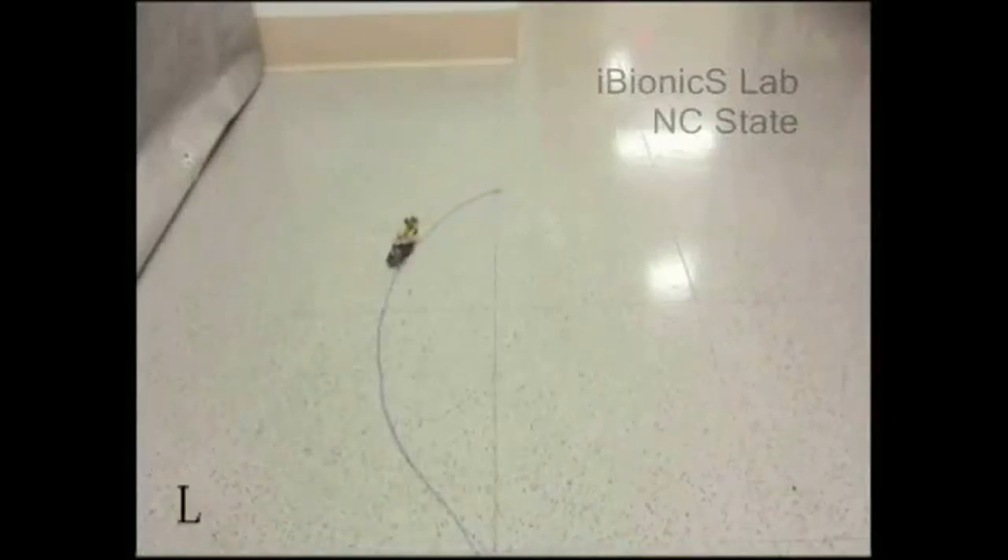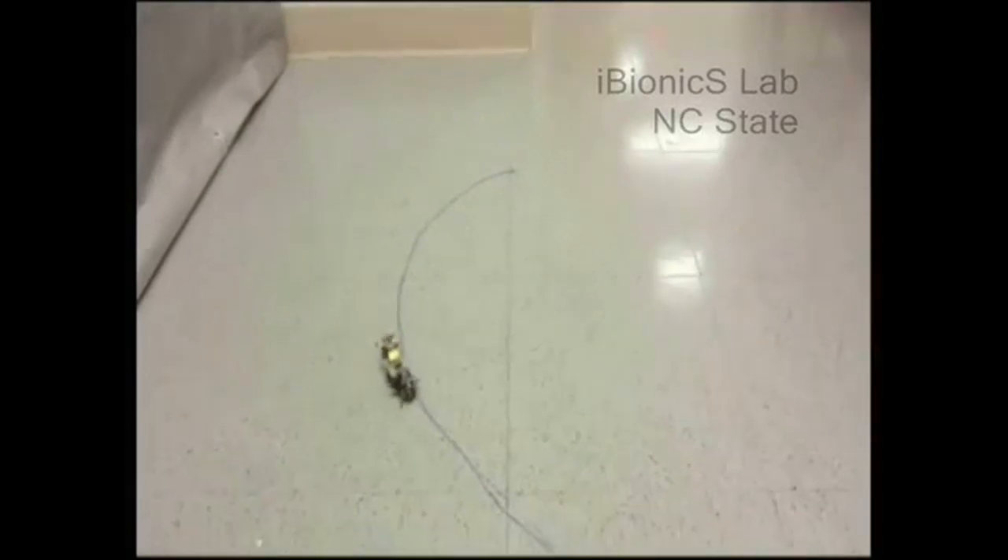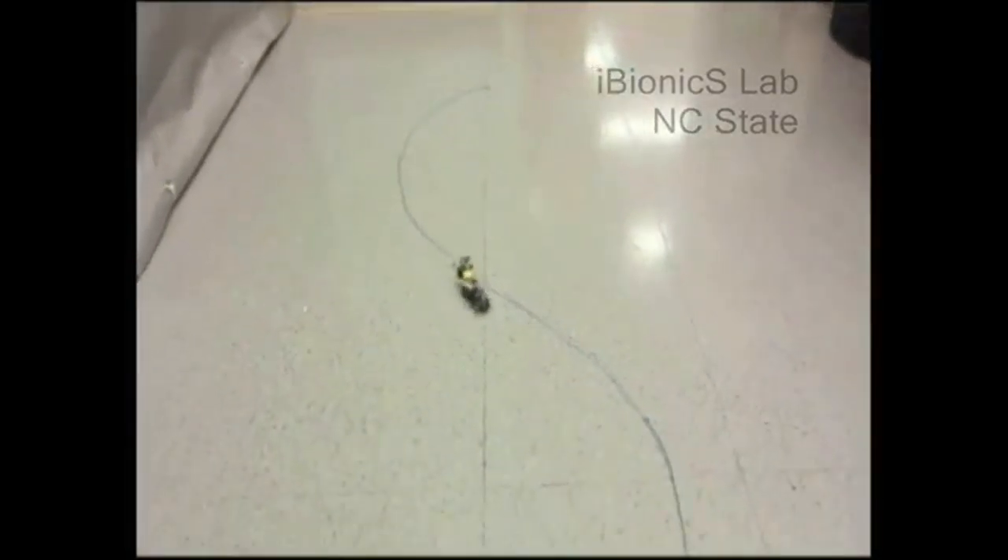But all isn't well in the roach lab. Turns out these remote-controlled backpacks are really, really heavy for the bugs. And so scientists are hard at work developing a lighter model. Thank goodness for that.